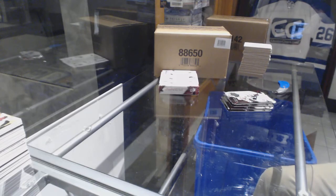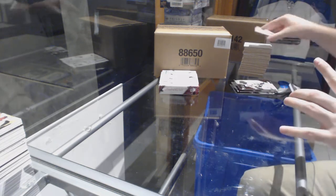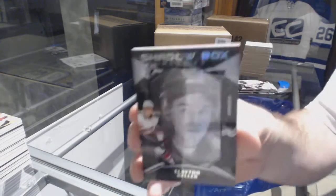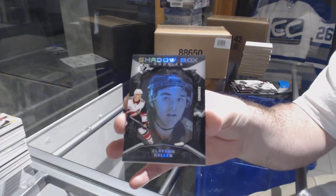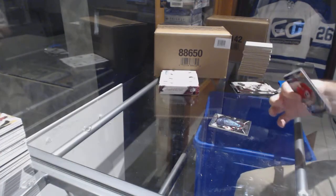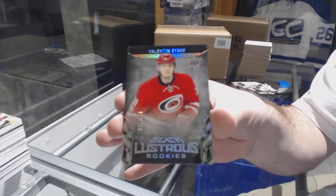A lot of these cards are a lot smaller than what they were in Black and they're a lot scarcer. For the Coyotes, a Shadow Box to 298 — Clayton Keller. And we've got a Black Lustrous number to 299 for the Carolina Hurricanes — Valentin Zykov.